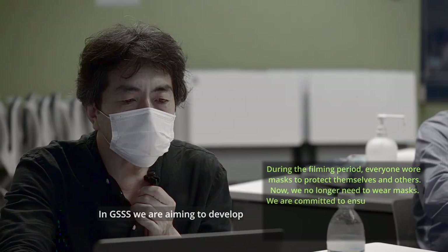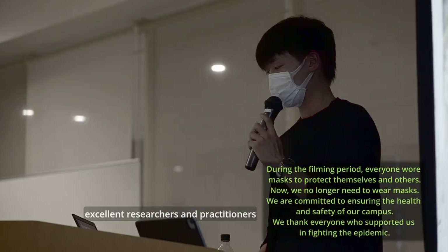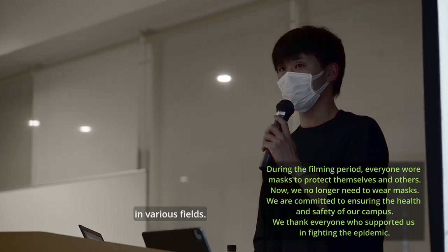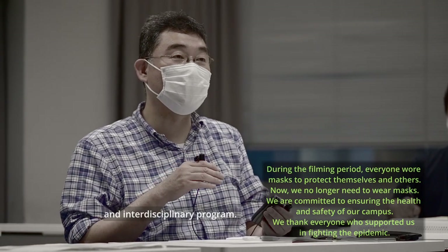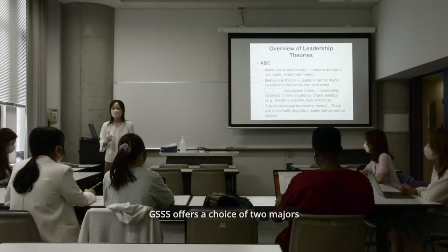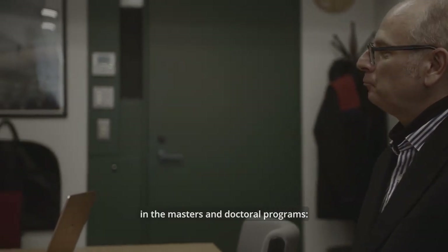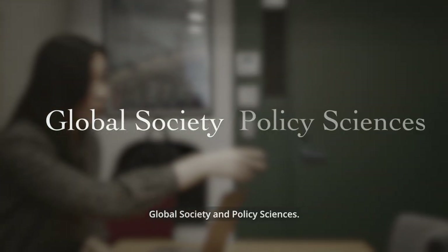In GSSS, we are aiming to develop excellent researchers and practitioners in various fields through our comprehensive and interdisciplinary program. GSSS offers a choice of two majors in the master's and doctoral programs: Global Society and Policy Sciences.